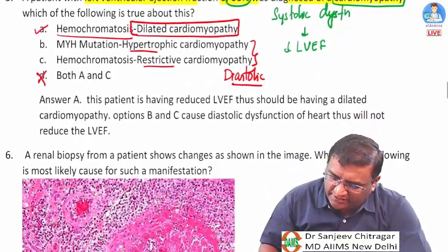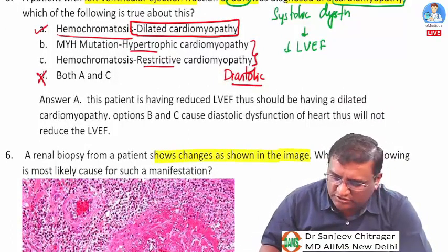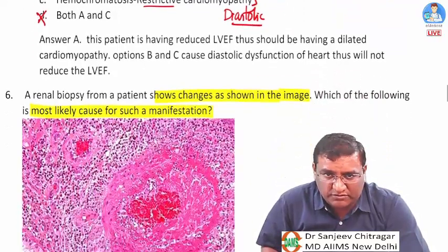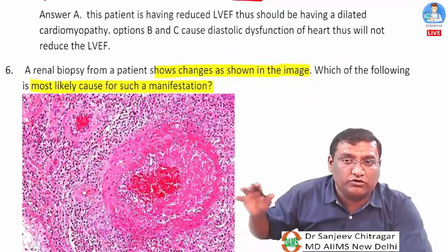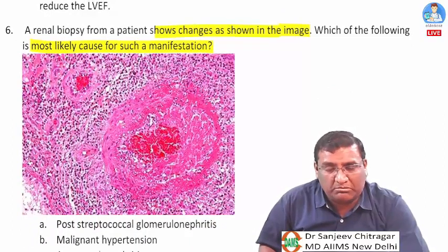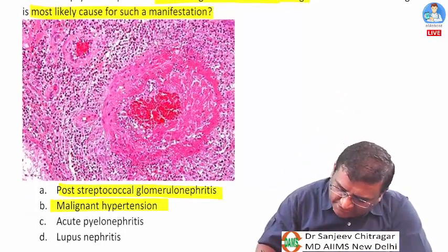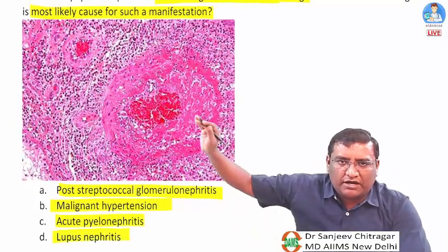Question six: a renal biopsy shows changes as in the image. The question asks the most likely cause. Always look at the options first to guide image interpretation. Options are: post-streptococcal glomerulonephritis, malignant hypertension, acute pyelonephritis, and lupus nephritis.